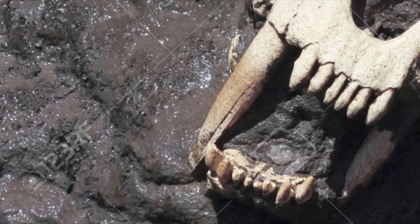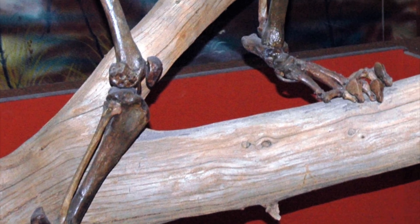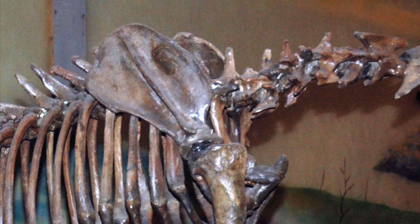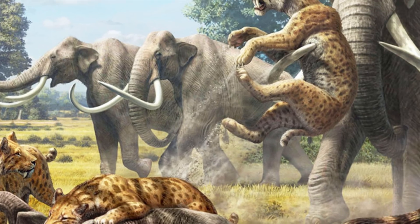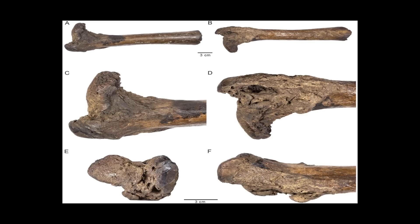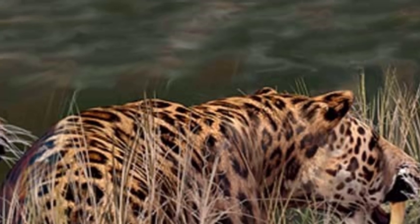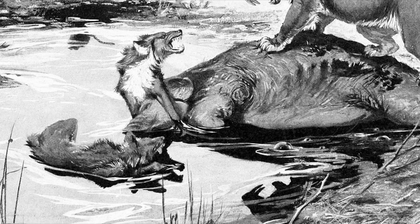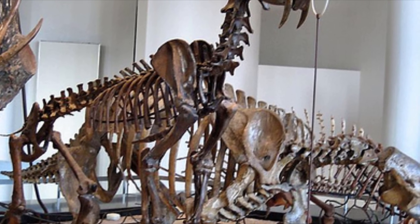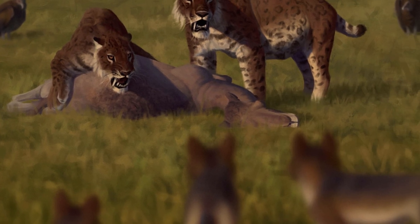Smilodon fatalis is actually one of the most common animals found at La Brea, and many of these fossils show something very interesting: injuries. Many bones show things like dislocated or broken limbs, injuries to the spine or shoulder — really debilitating stuff. This is not surprising given the lifestyle these cats were leading. The odd thing is the amount of bone growth on some of these injured bones could only have happened if the animal survived for months or even years after being hurt — injuries more than enough to put Smilodon out of commission. Many people think the only way this could have happened, in the cutthroat world of Ice Age North America, was if these Smilodon had help from other members of their species.